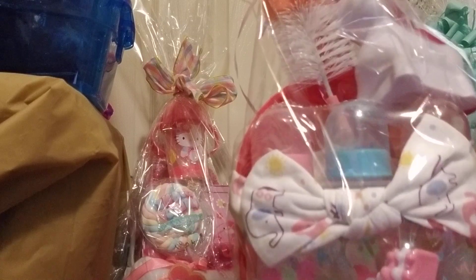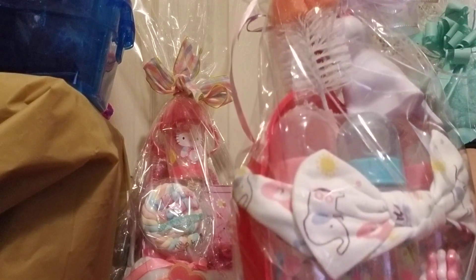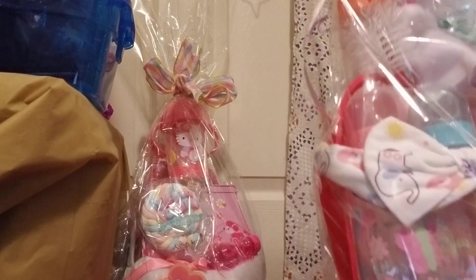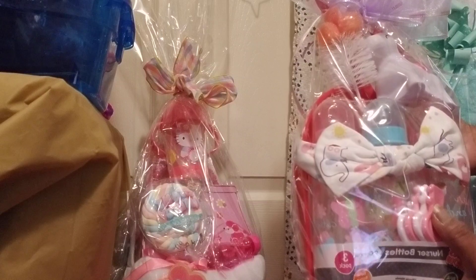A little band for the hair, a cute little nightlight, and a bottle cleaner. This is a simple gift that you can take to any baby shower.